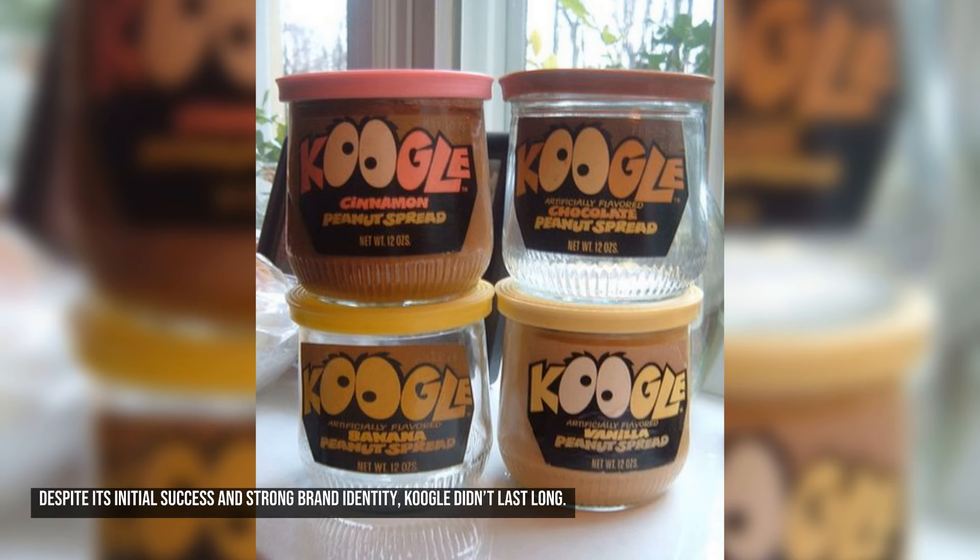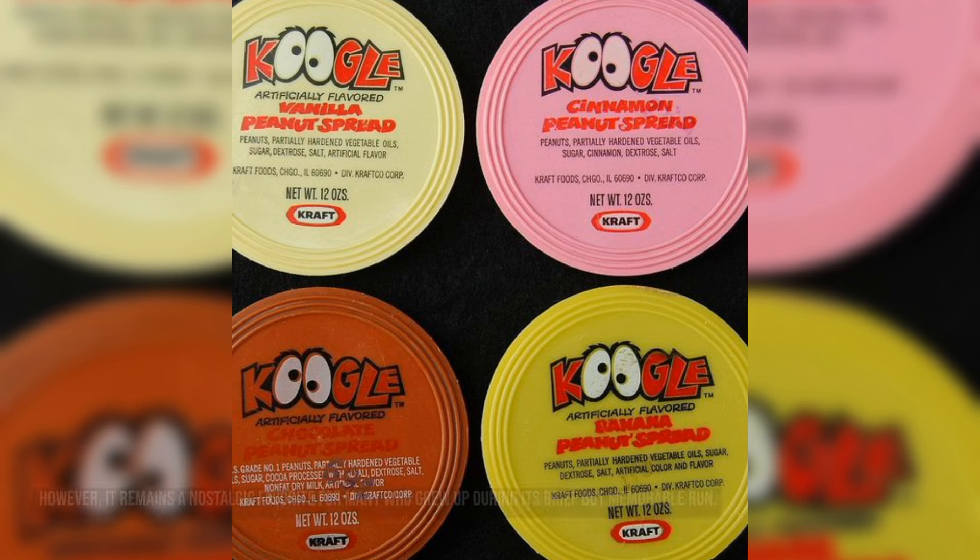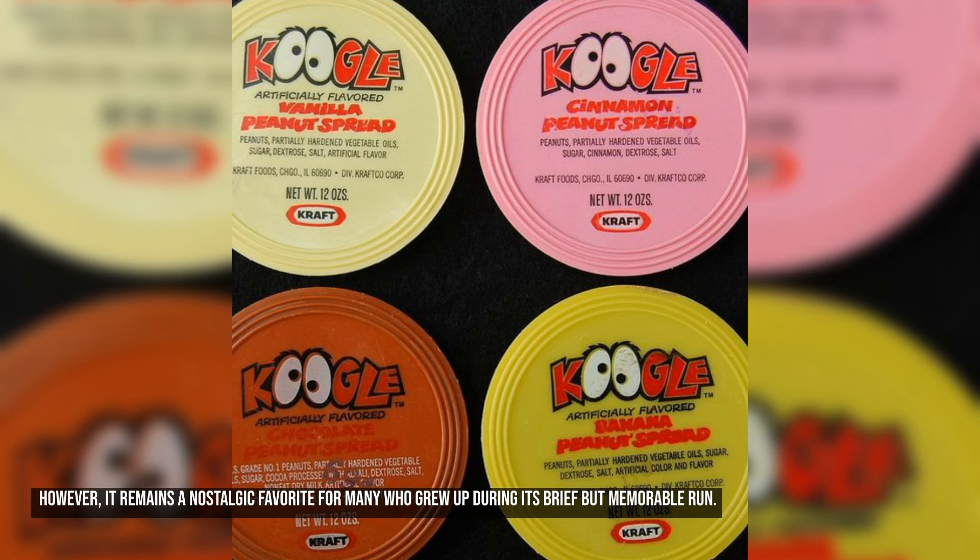Despite its initial success and strong brand identity, Kugel didn't last long. By the early 1980s, changing consumer preferences and the rise of more health-conscious products led to its discontinuation. However, it remains a nostalgic favorite for many who grew up during its brief but memorable run.